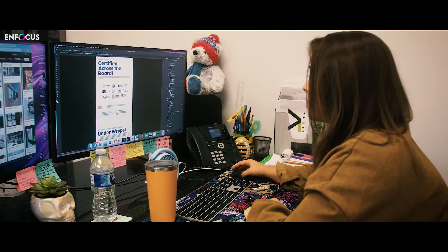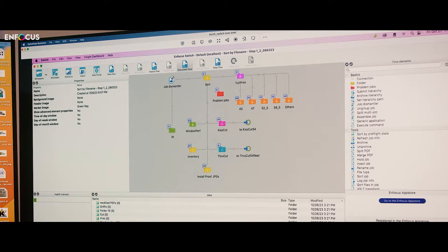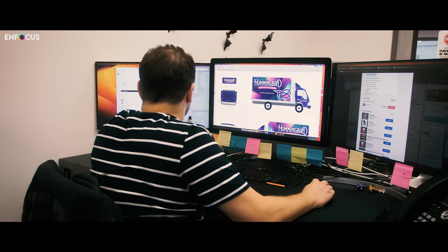How can we install and print and manufacture more efficiently? I currently have Focus Switch, Pit Stop Pro, and Griffin, and then a lot of modules and different things, and it handles a lot of our workflow for a lot of different projects that we do.